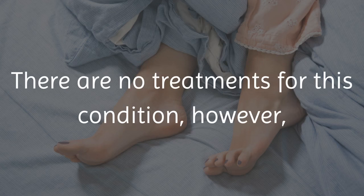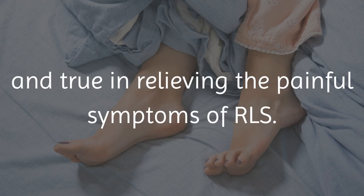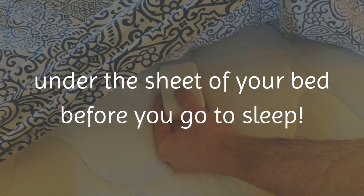There are no treatments for this condition. However, there is a natural remedy that has been found tried and true in relieving the painful symptoms of RLS. That natural remedy is to put a bar of soap under the sheet of your bed before you go to sleep.